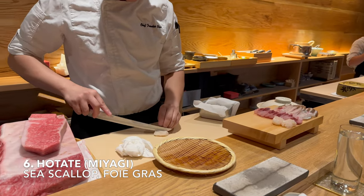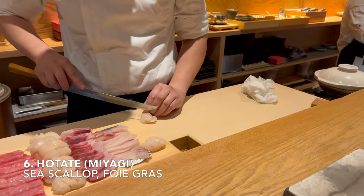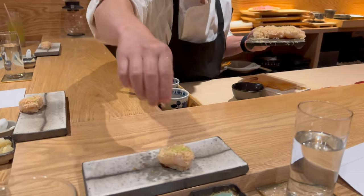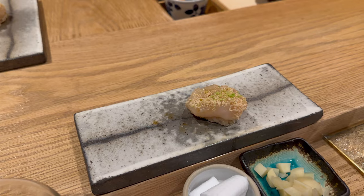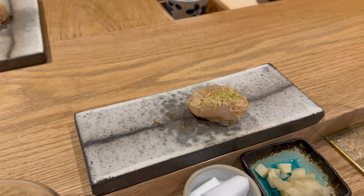Next is sea scallop sushi with foie gras. The sea scallops were mostly sweet with a combination of slightly salty and briny sea flavor. The foie gras has that rich, decadent, buttery taste, lending its flavor and umami to the scallop.